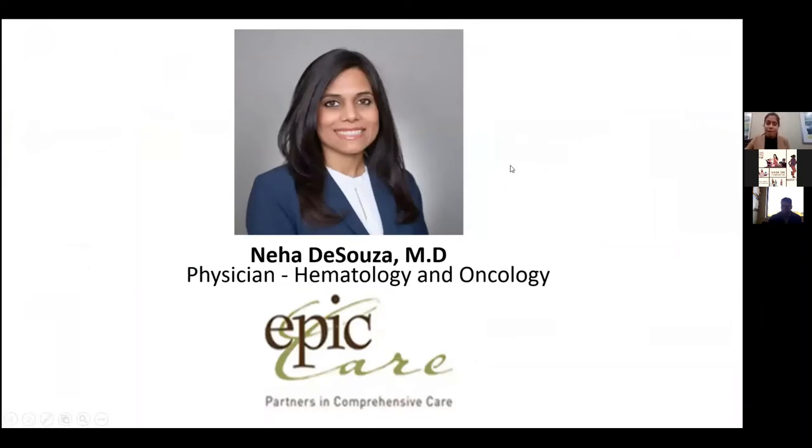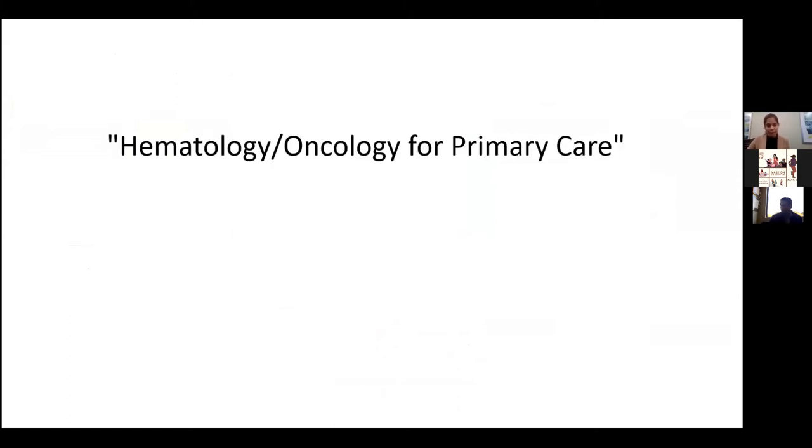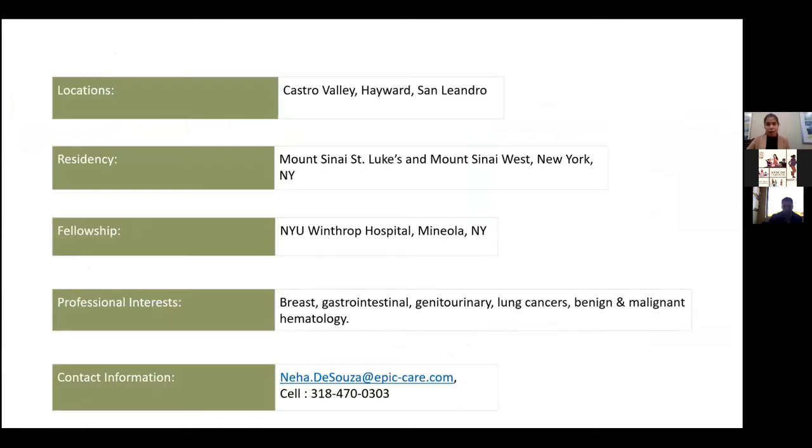Hello, everyone. I'm Neha D'Souza. I'm an oncologist and hematologist with Epic Care. My office locations are in Castro Valley, Hayward, and San Leandro.